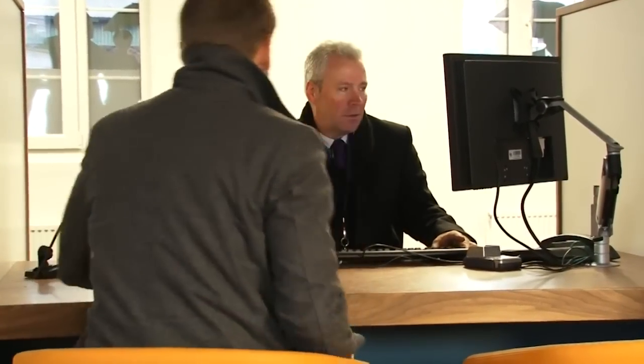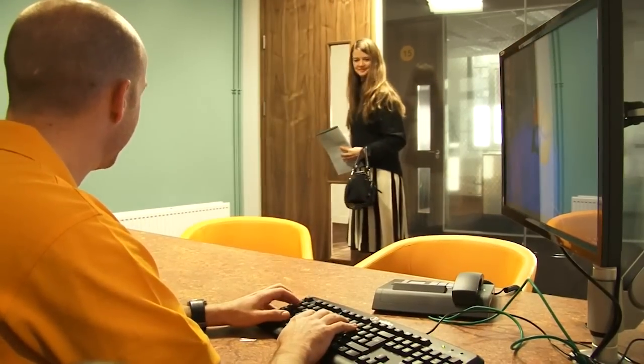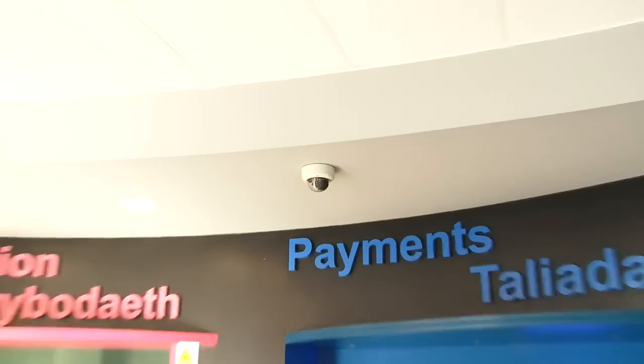Once the announcement has told you where to go, the service expert will be ready to help you at one of our specially designed desks or meeting rooms. Please remember to look and listen out for the number on your ticket. The Information Station also has private interview rooms, hearing loops, and CCTV for your safety.